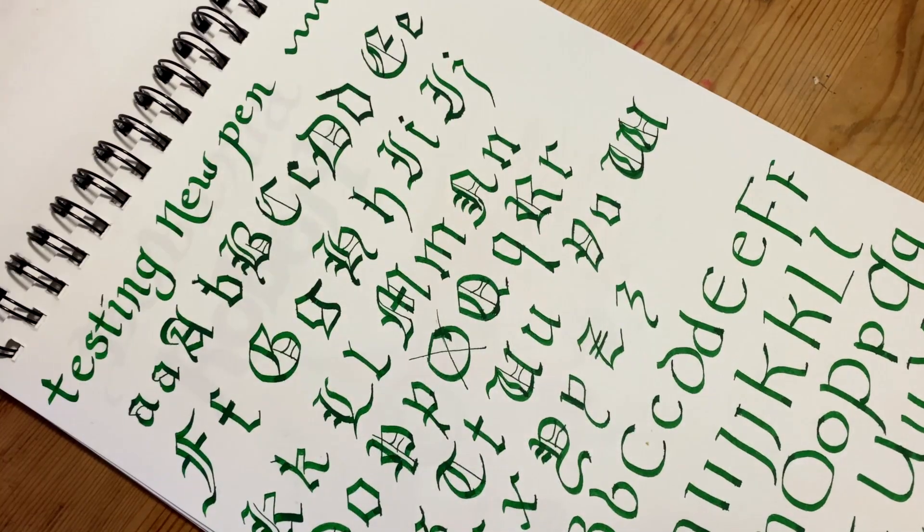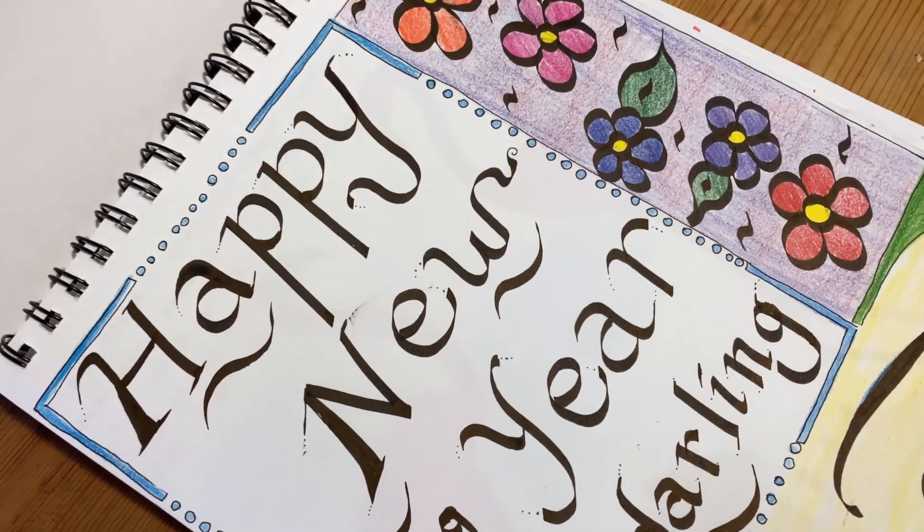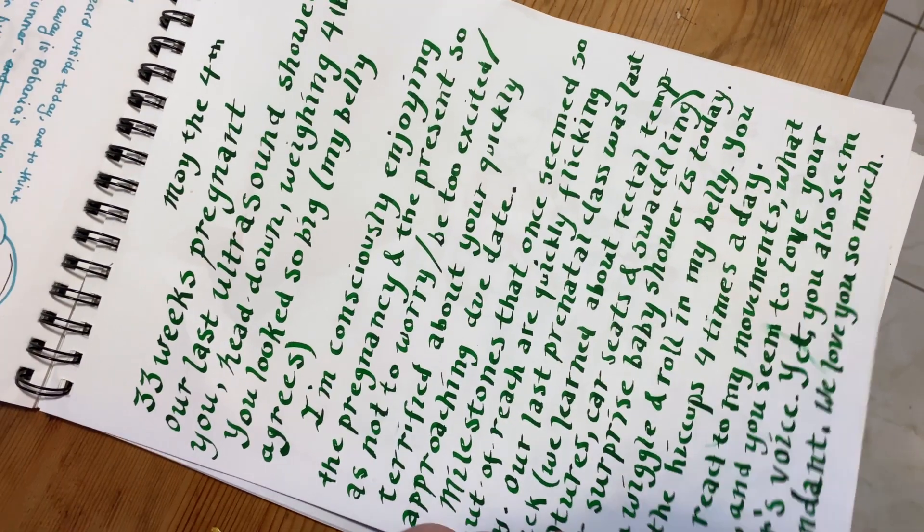I love writing in calligraphy. I use it all the time in my diary, for greeting cards, for shopping lists, if I'm feeling fancy.